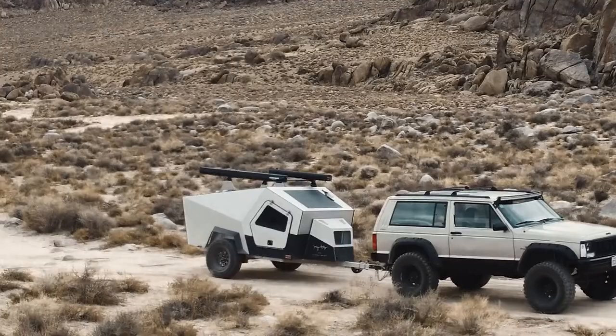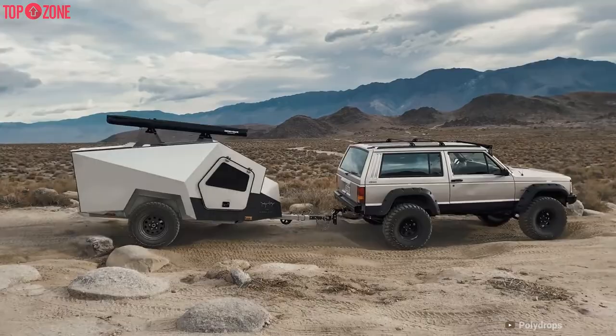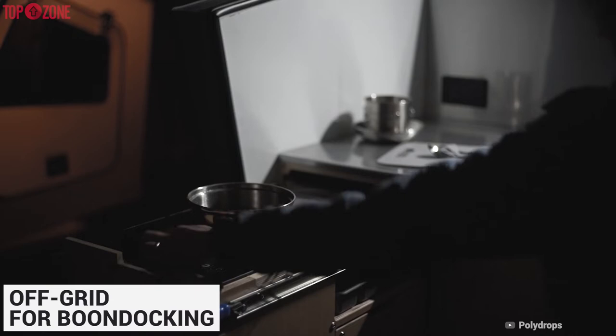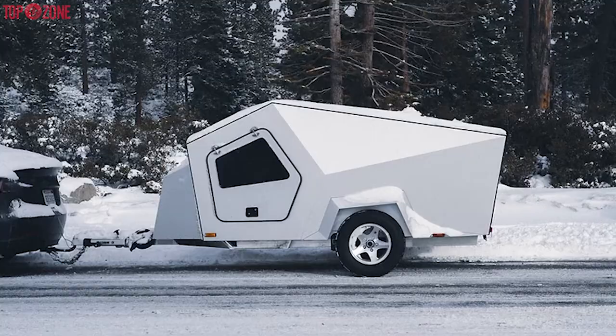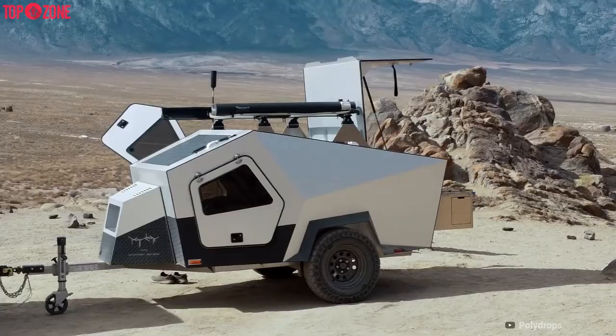Inspired by the design of spaceships, the Polydrop teardrop trailer is a sleek, ultra-lightweight trailer that can go anywhere. This trailer comes with hydraulic disc brakes and an independent suspension for easier towing. The solar system comes as standard because this teardrop camper trailer is meant to be taken off-grid for boondocking. Its wing doors make it look like the Ferrari of teardrop trailers. It weighs 760 pounds and is 12 feet 5 inches long.